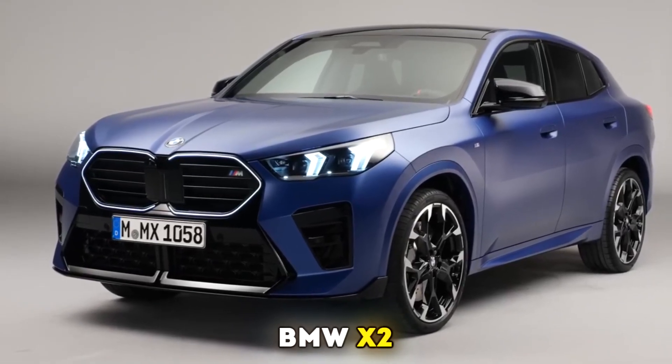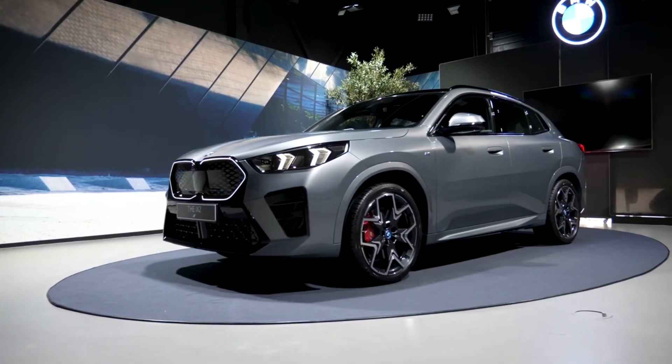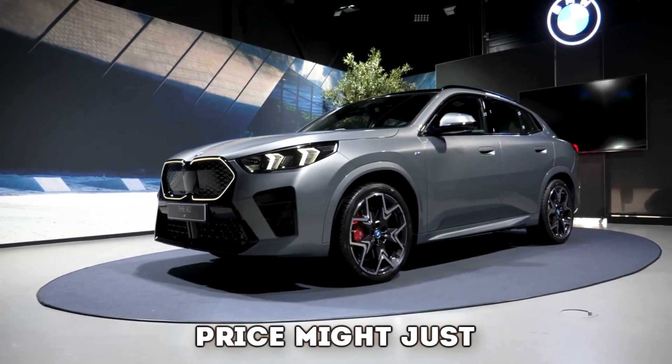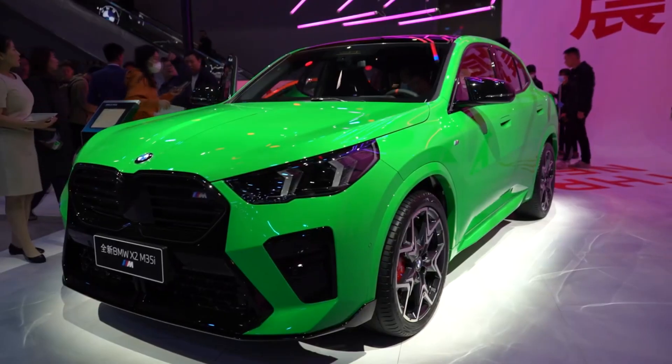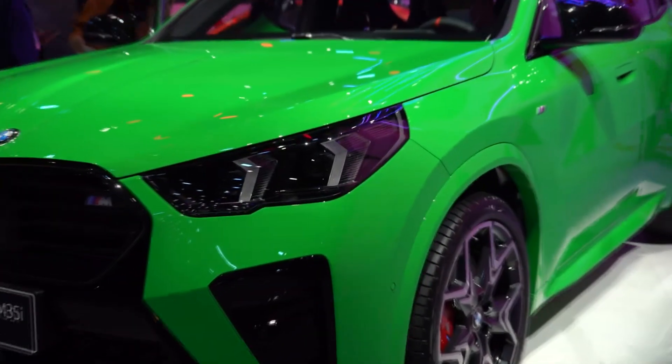The all-new 2024 BMW X2 — bargain of the year. The BMW X2 is back with a bang for 2024, and the price might just shock you. Join us as we take a closer look at every detail of this bargain subcompact SUV.